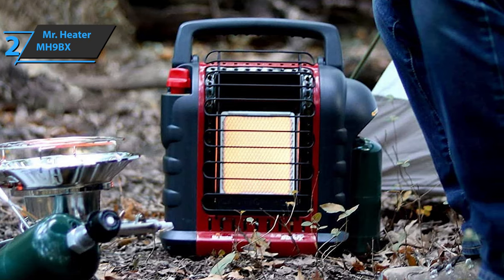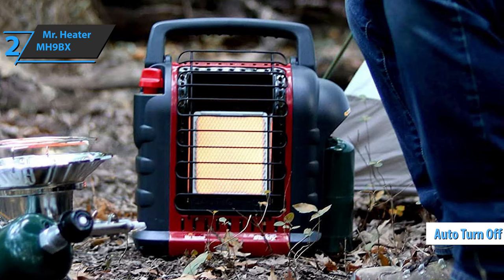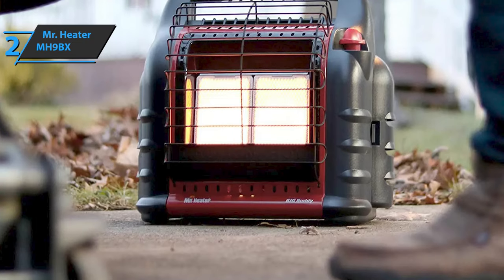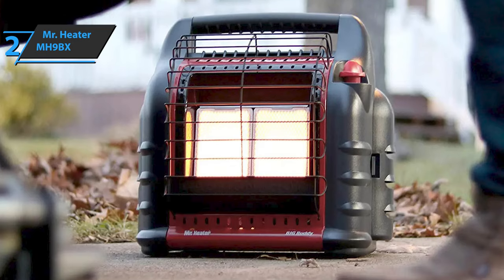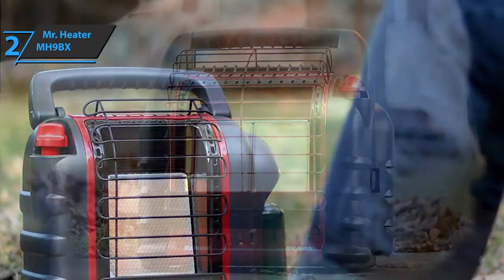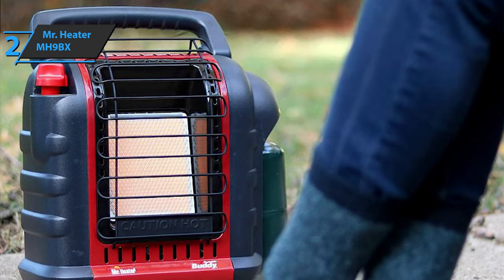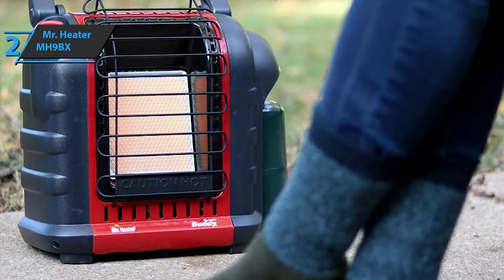This heater comes with a sensor that will automatically turn off the device if the oxygen level in the room drops too low, making it safe for both outdoor and indoor use. You can adjust the temperature to your needs — if it is not so cold, you can set the heater to work at 4,000 BTU. However, if it is exceptionally cold, you can increase the temperature to 9,000 BTU.